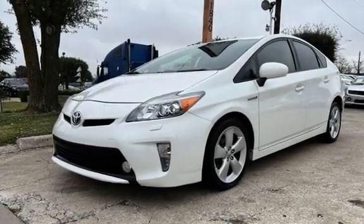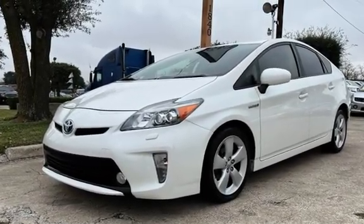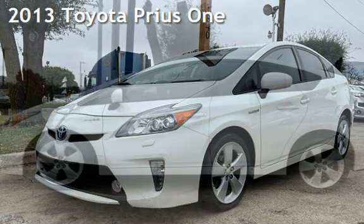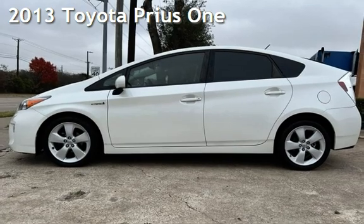Congratulations on picking the perfect vehicle for your needs. Call us to find out about our in-house finance program. Presenting a pre-owned 2013 Toyota Prius.